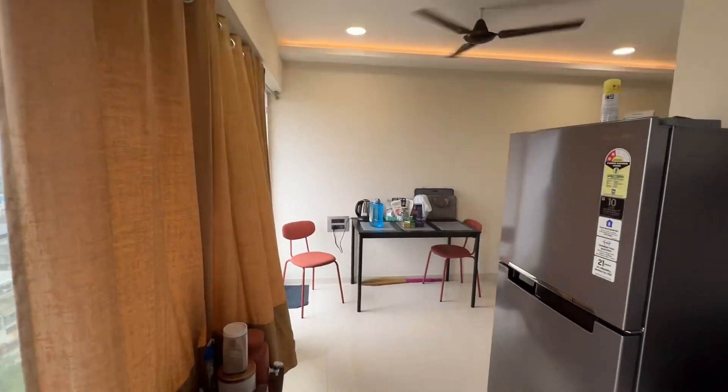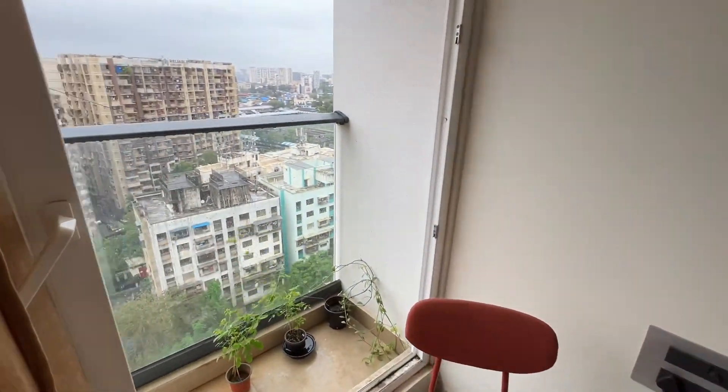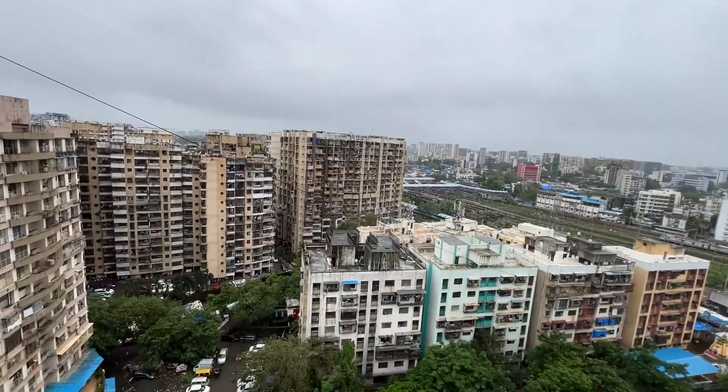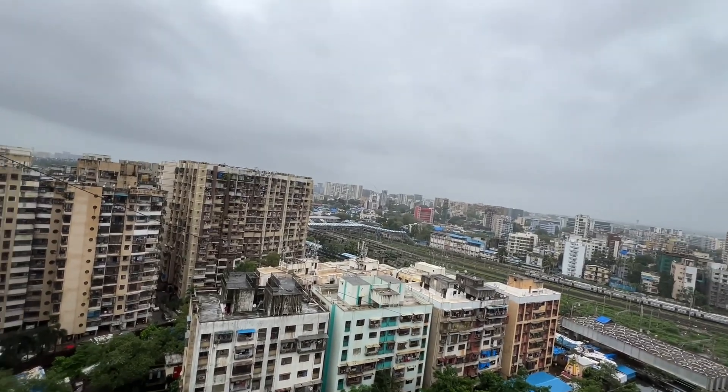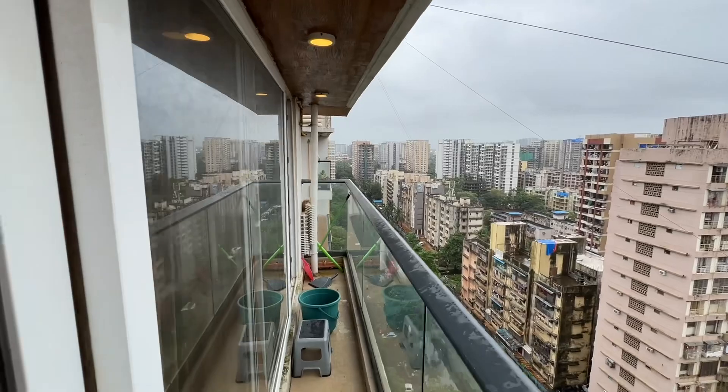The flat is on the 16th floor out of 18 floors. On the 17th floor there is a gym and a yoga area, and a terrace with a very nice view.